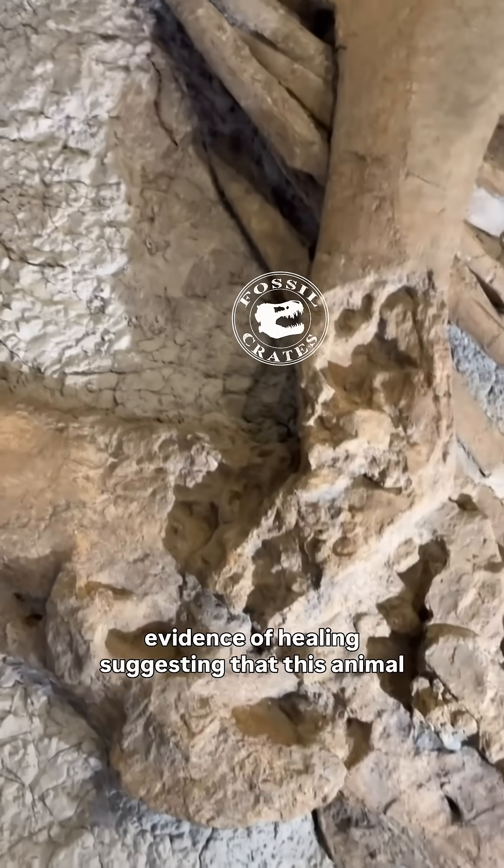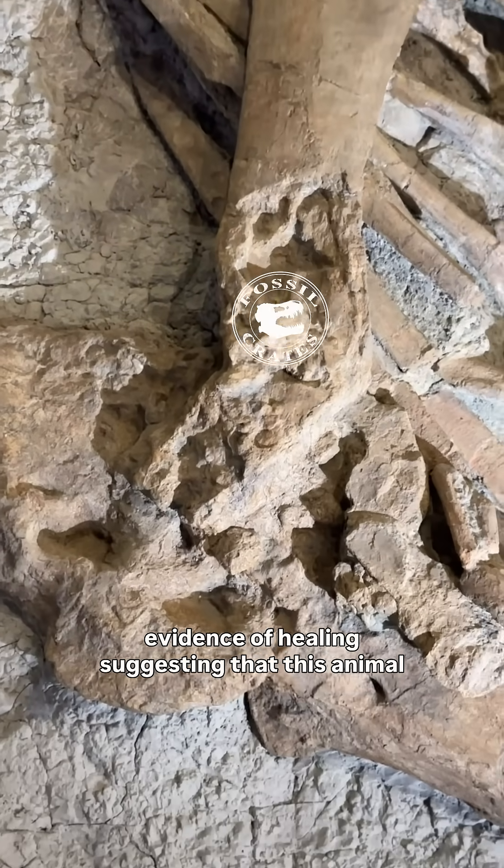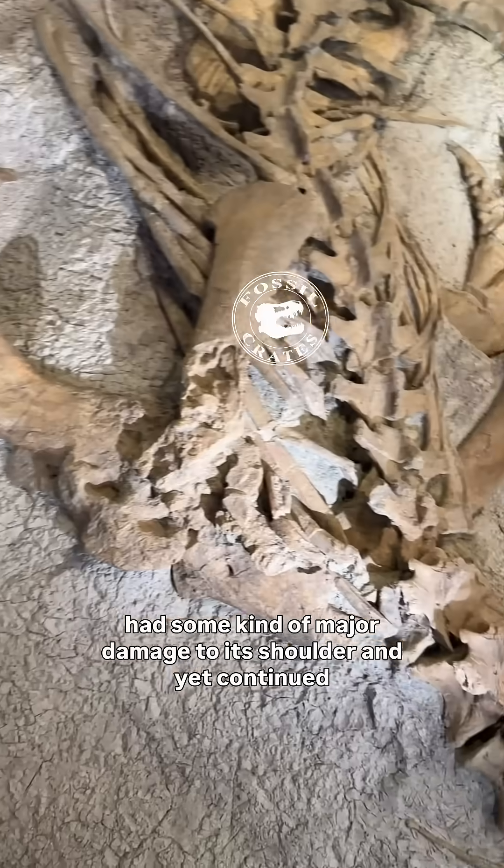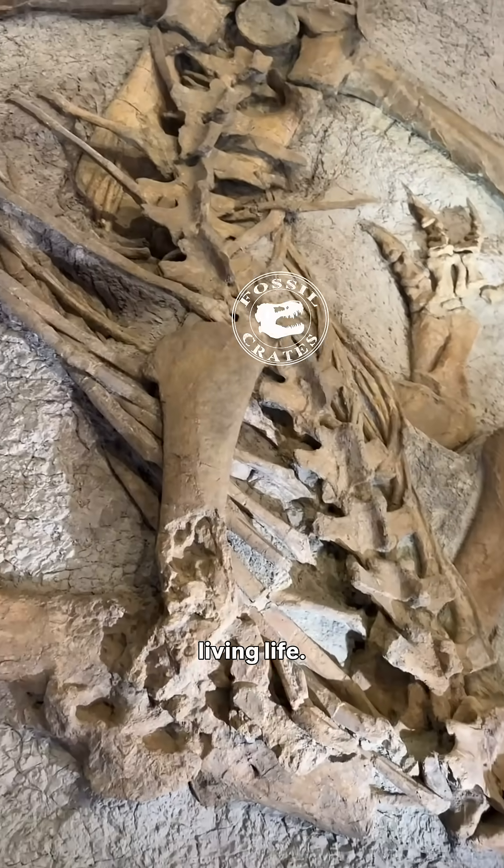There is evidence of healing, suggesting that this animal had some kind of major damage to its shoulder and yet continued living life.